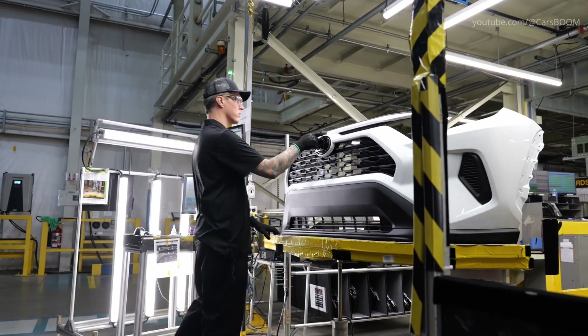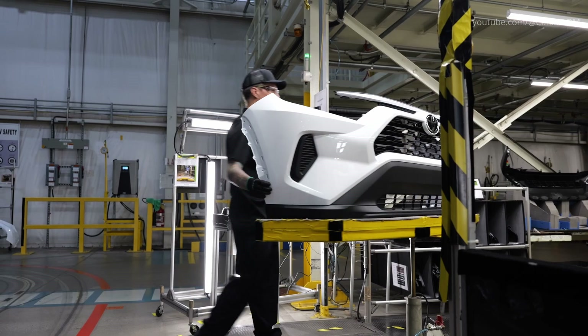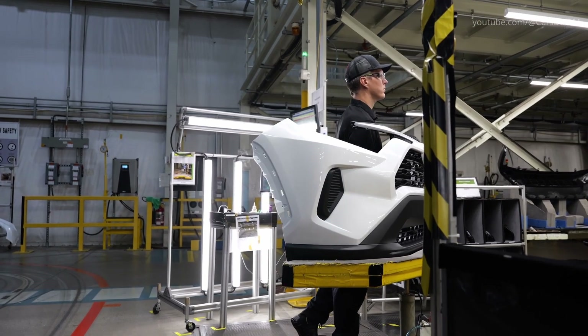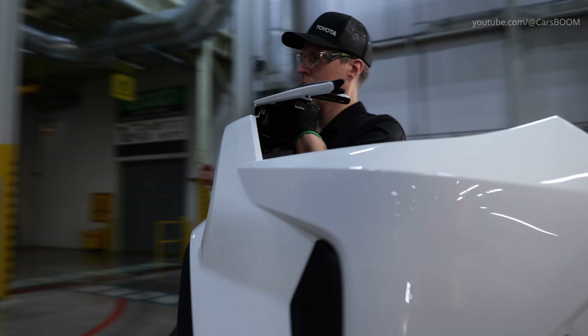On the final line, the finishing touches will be put on a brand new Toyota. Here, a vehicle will be outfitted with its rocker panels and front and rear bumpers, which are made in the plastic shop here on site.